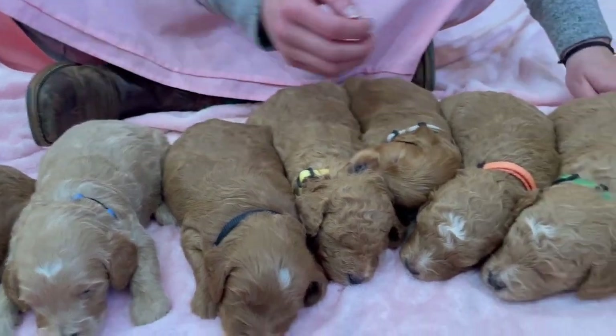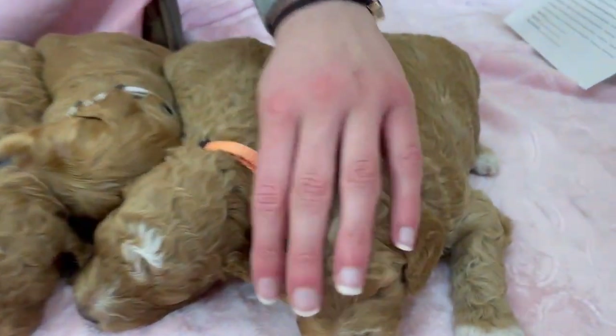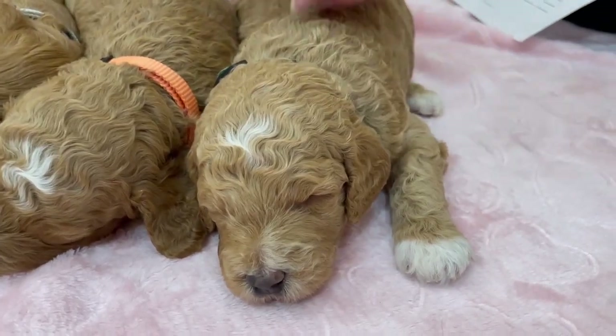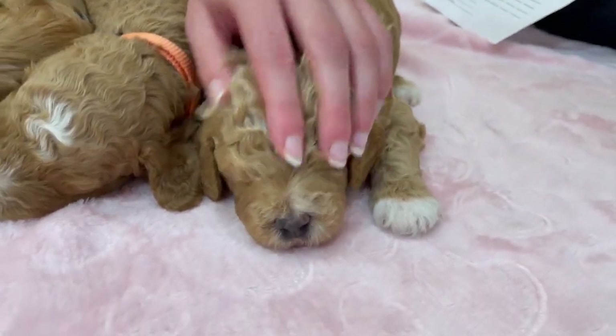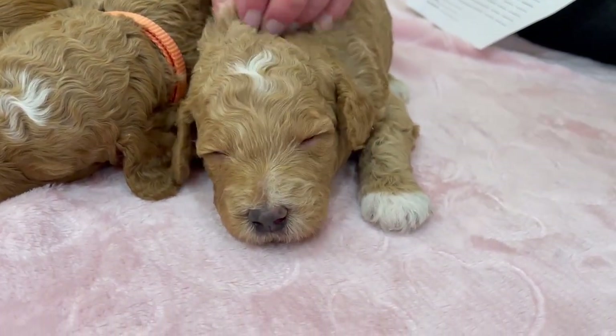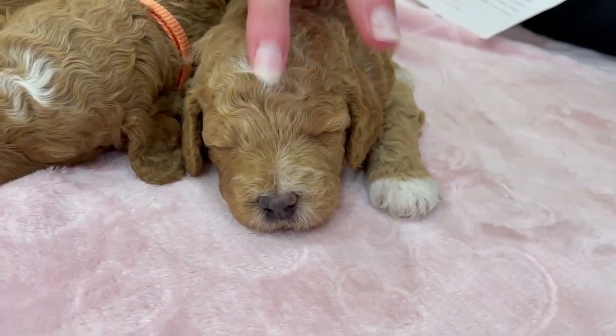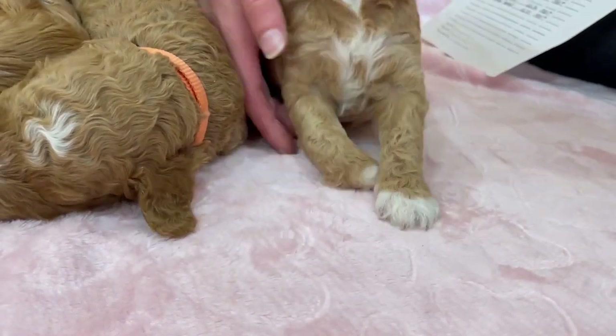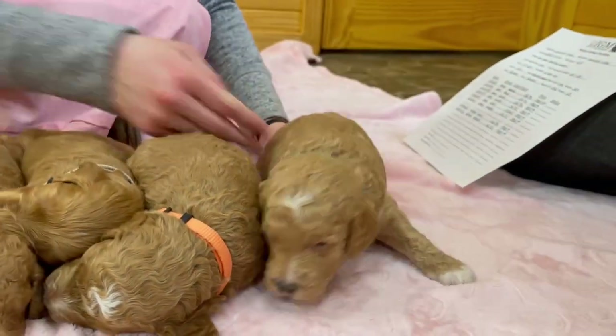And this one is going to be Snoopy. Snoopy and Skipper have similar coats as far as the color goes. Snoopy's a little bit more wavy. He's got a lot of white on him — on his face, his nose, a lot on his chest. He's a very gorgeous guy.